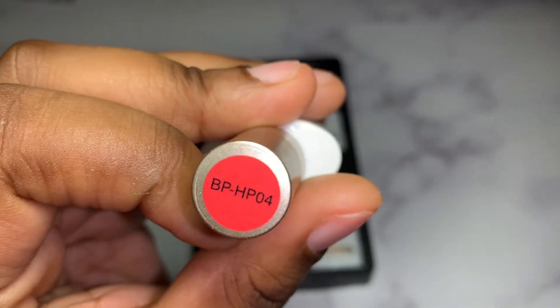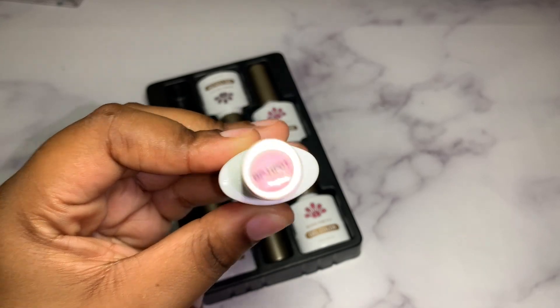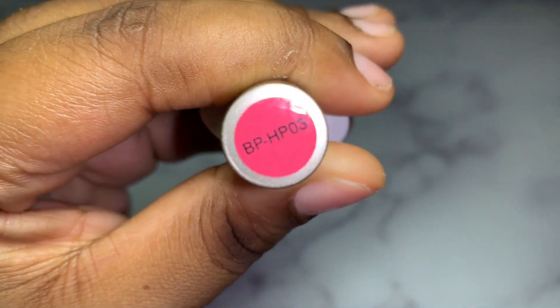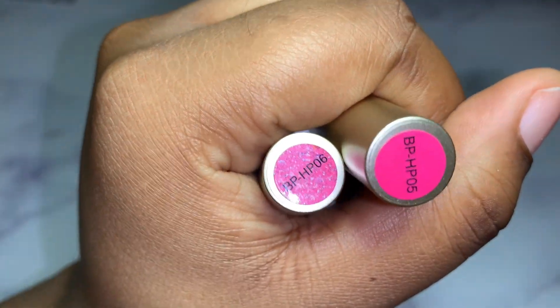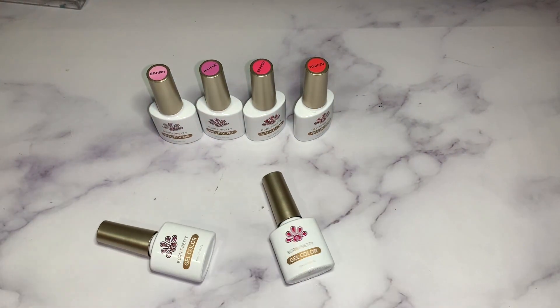Here's the packaging — BP HP 04. So it comes with six: one like a light pink color, number two, three — like a hot pink color — four, five, and then here's six with beautiful glitter. Let's see how these colors look, I am so excited.